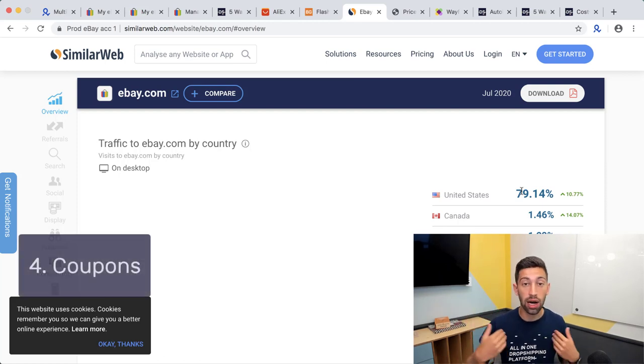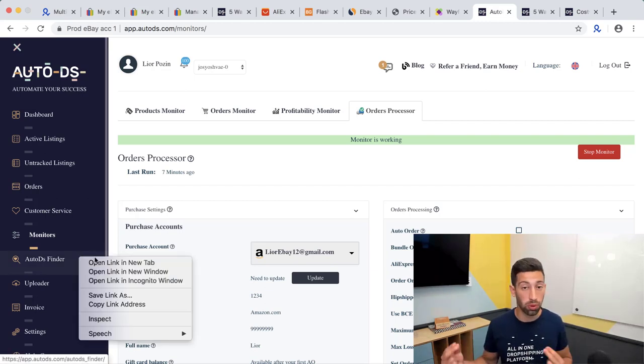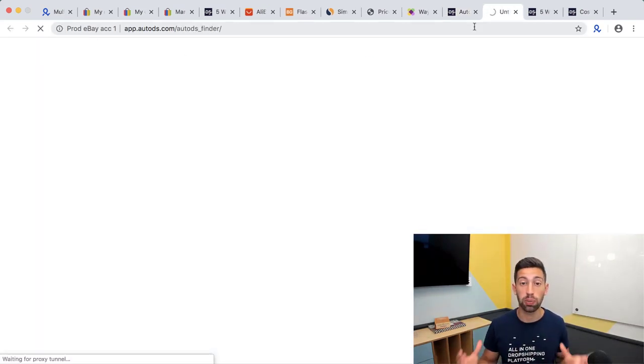The fourth thing I do is add at least 10% of my products as coupon products. Coupons can come directly from the supplier through a specific partnership, but you can also use a service like the AutoDS Finder, which scans Amazon every day for coupon products. Think about the huge potential of that.